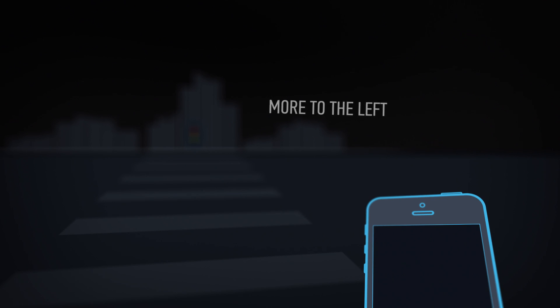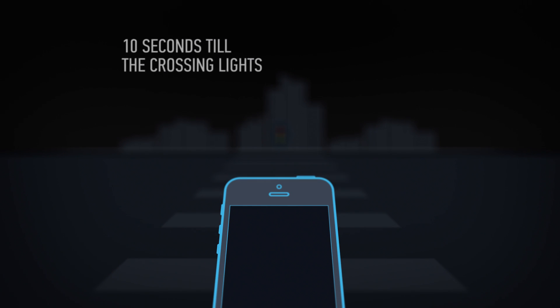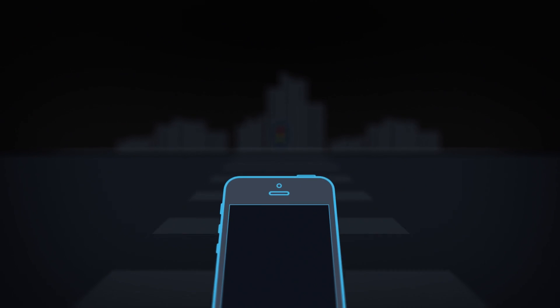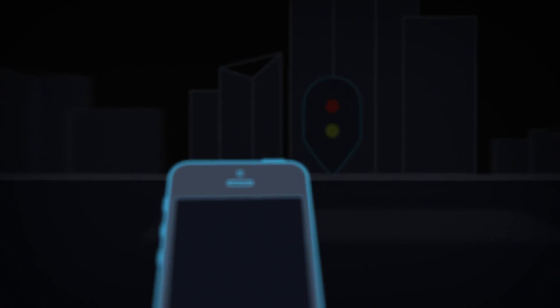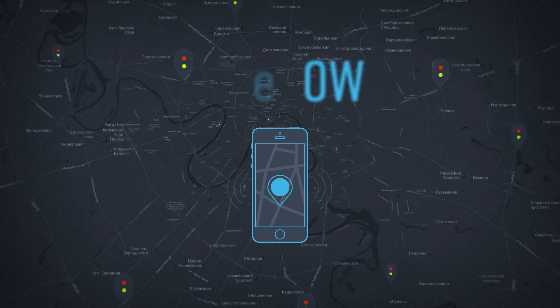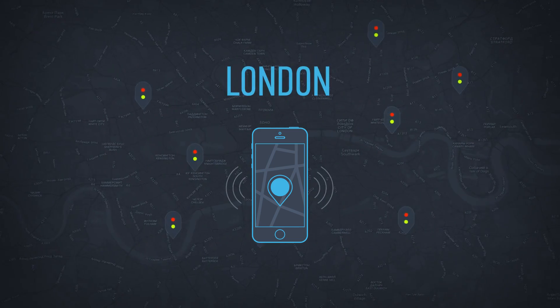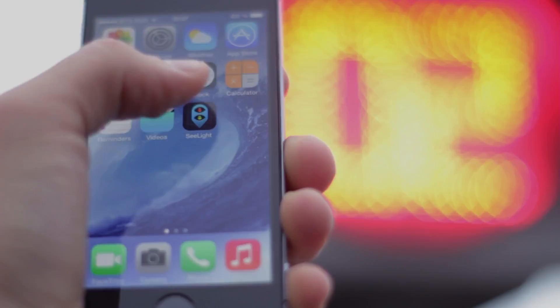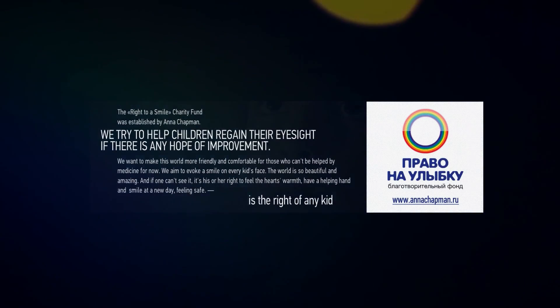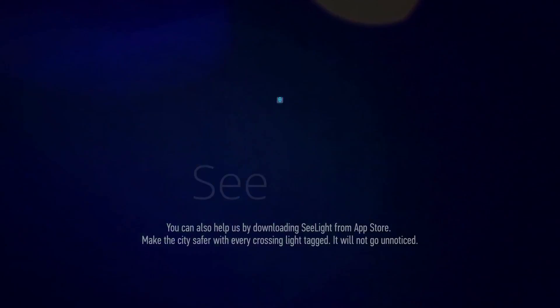Voice navigation will help determine direction and distance to the nearest crosswalk. Now imagine that every traffic light in the world had a GPS tag, and that even in complete darkness, you could still hear the signal. Sealight — an application to help navigate the city and avoid the dangers.